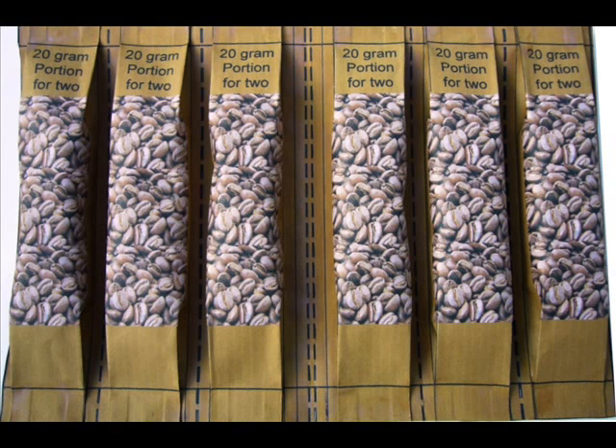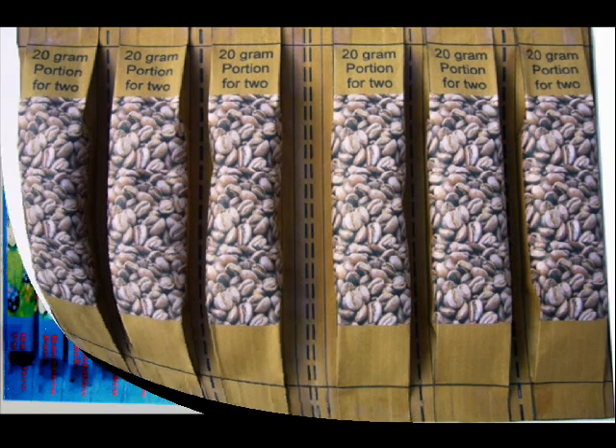Imagine the concept of many flow wraps produced side by side — that is the concept of the bandolero pack. Bandolero packs can be perforated online to give individual tear-off packs. They can also be cut online to give multi-packs of sixes, fours, threes, twos, or even singles.